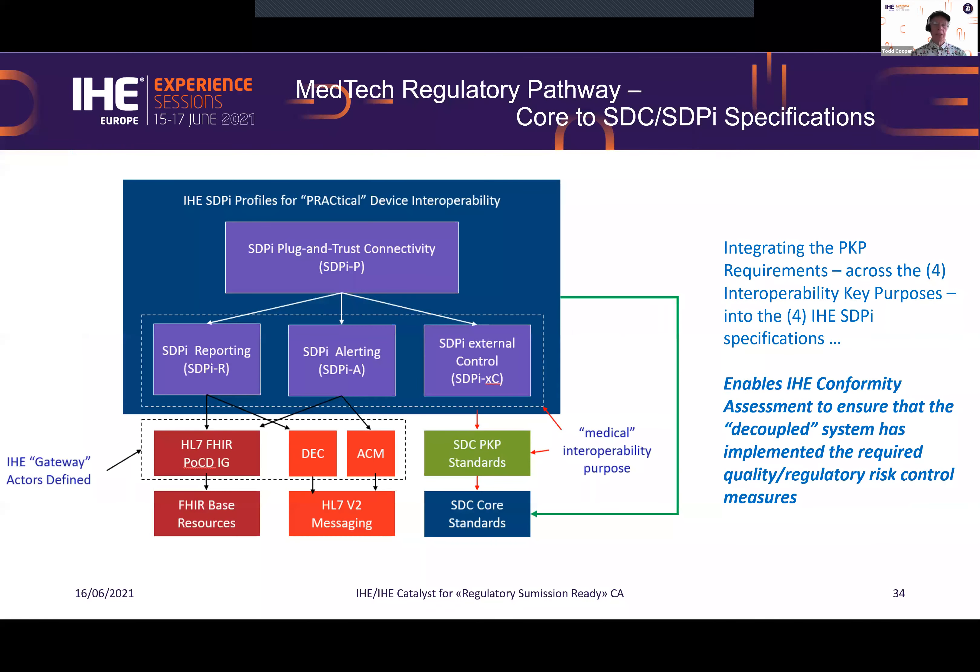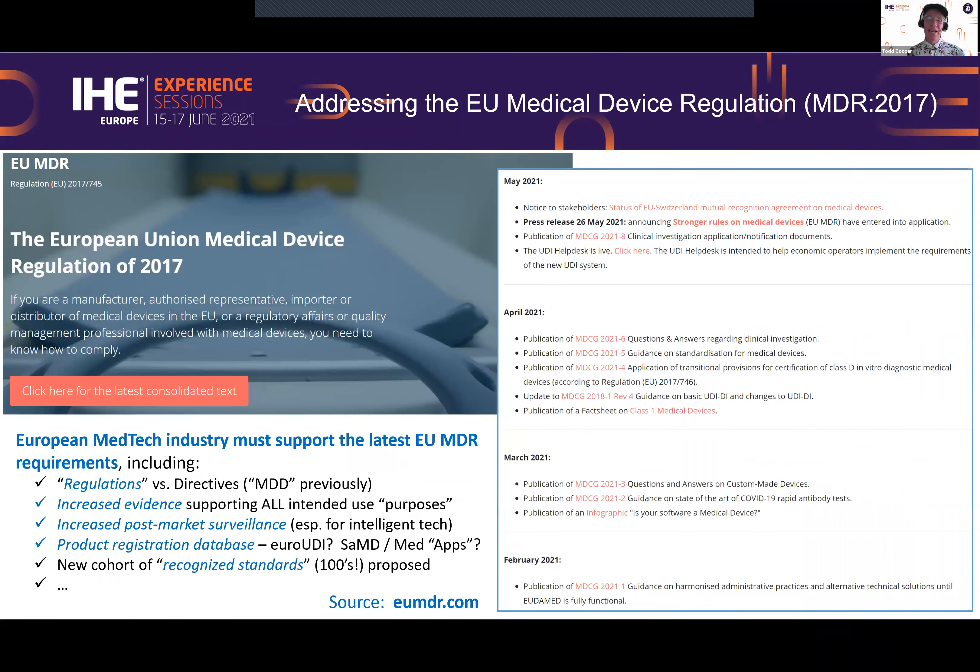The four key purposes are baked into not only the IEEE 11073 SDC standards but also our profiles. Integrating this medical interoperability purpose into the profiles enables IHE conformity assessments to ensure that the decoupled system has implemented the required quality regulatory risk control measures. We've also had many questions about the transition from medical device directives to the medical device regulations and the changes that happened. The key difference is that you now need evidence both before and during of how these systems are interoperating.